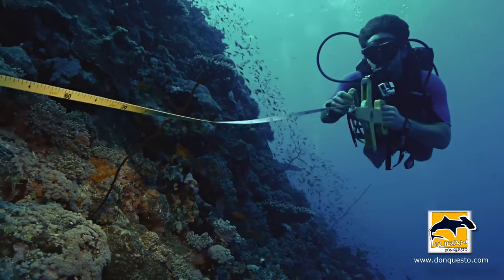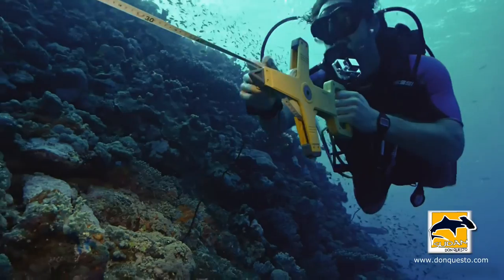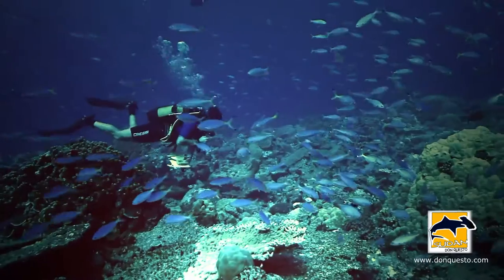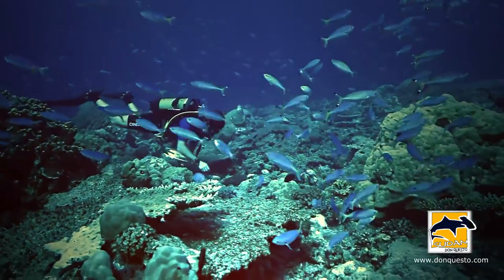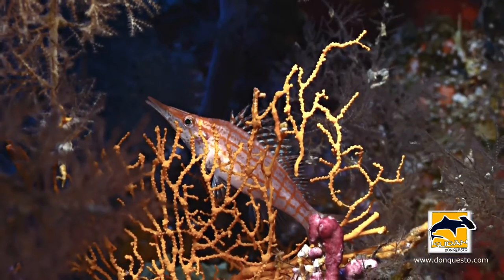A strong current can make my life quite frustrating as I'm trying to multitask — counting, laying out the tape, taking video, and so on. But generally speaking, in the Red Sea, we have pretty forgiving conditions, and so in general I tend to have very nice and smooth dives.